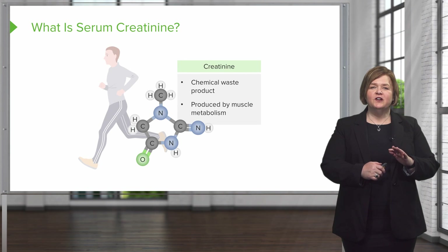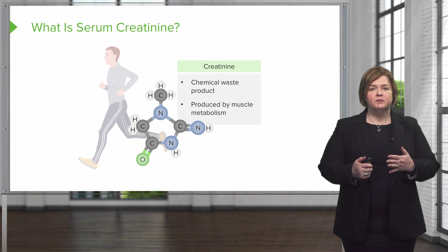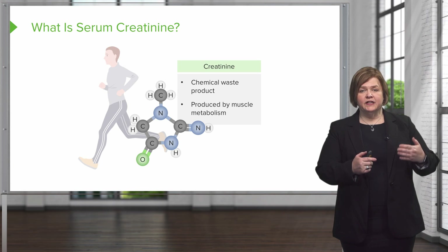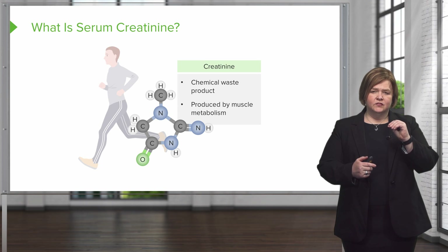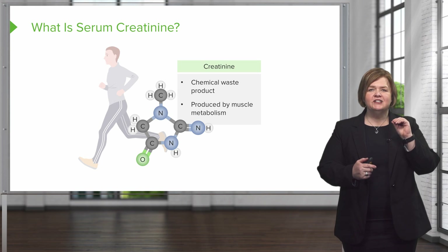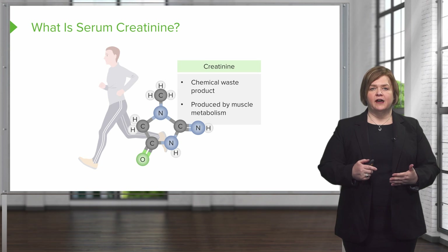Serum creatinine is one of the chemical waste products and it's produced by muscle metabolism. That's why the male number is a little bit higher, because they generally have higher muscular percentages. It's a waste product, and to a smaller extent it's also due to eating meat.